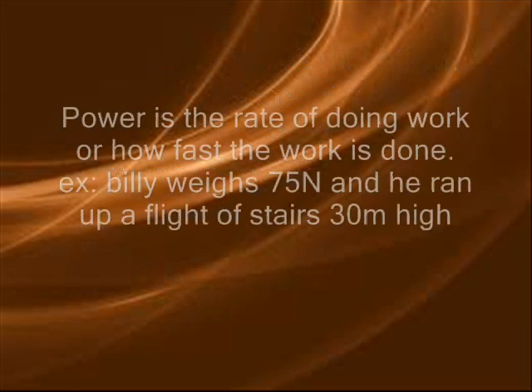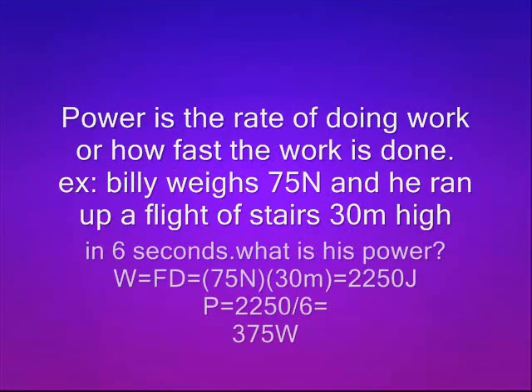Power is the rate of doing work, or how fast the work is done. Billy weighs 75 newtons and he runs up a flight of stairs 30 meters high in 6 seconds. What is his power?